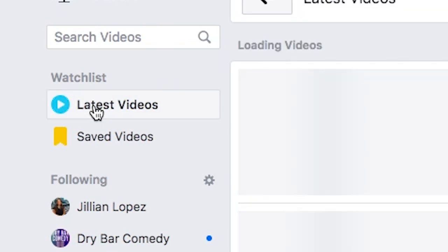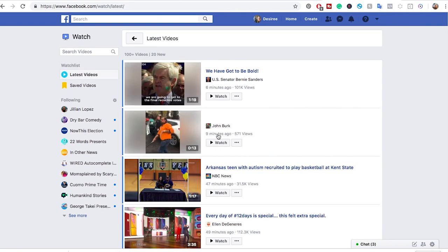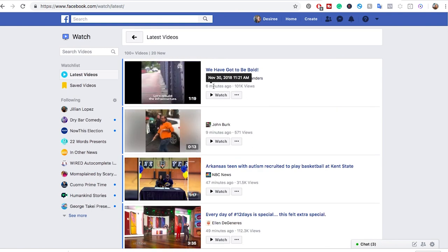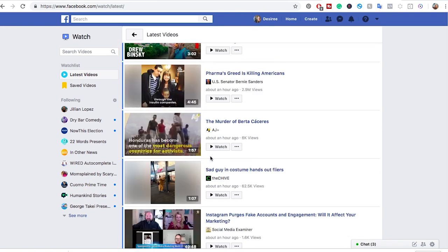You can go over here to Latest Videos and it's going to show you the current things that have been uploaded. You can see based on time — so six minutes ago, nine minutes ago, 47 minutes ago — and it's just going to show you that.